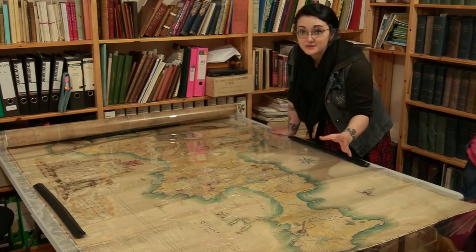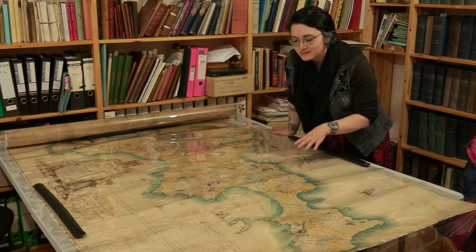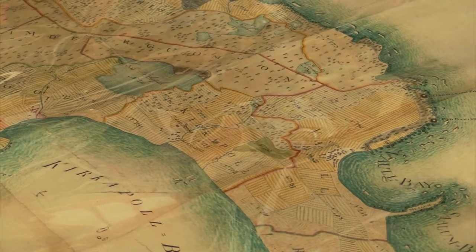If you're not familiar with archives, if you've never had any experience of one, you might not know what to expect. So today, we've had the chance to pull out this incredible 18th century map of Tiree.